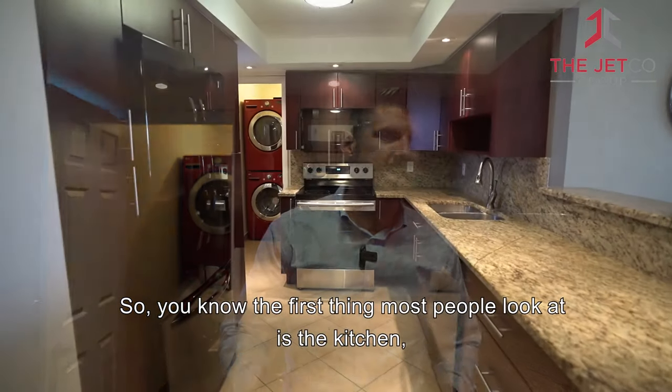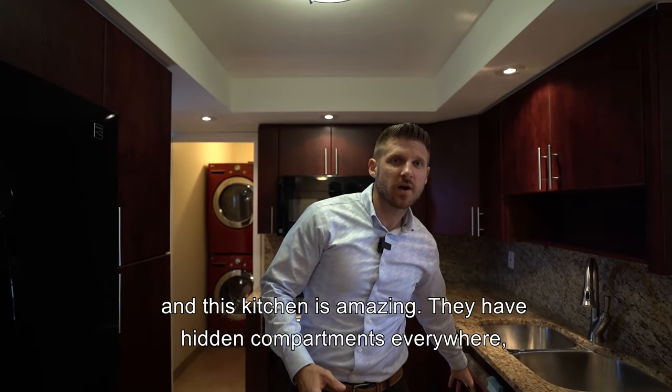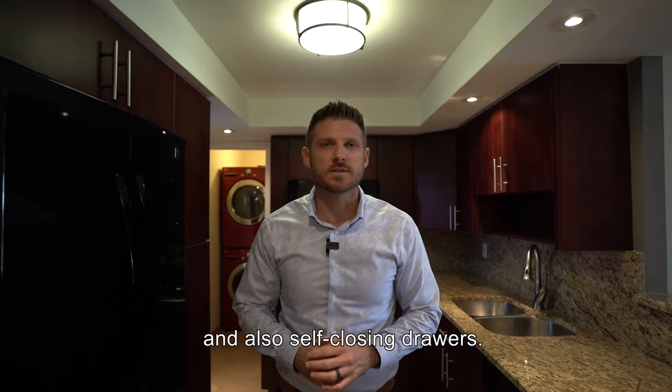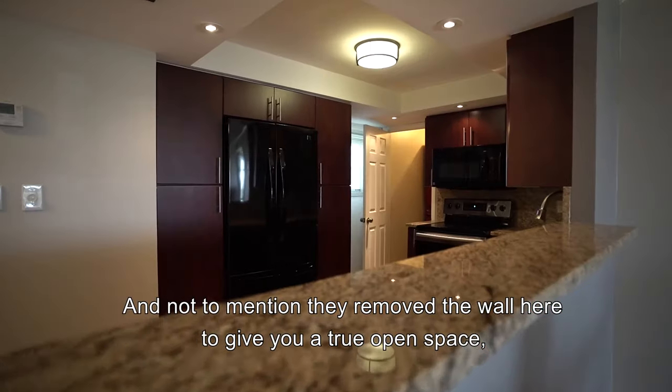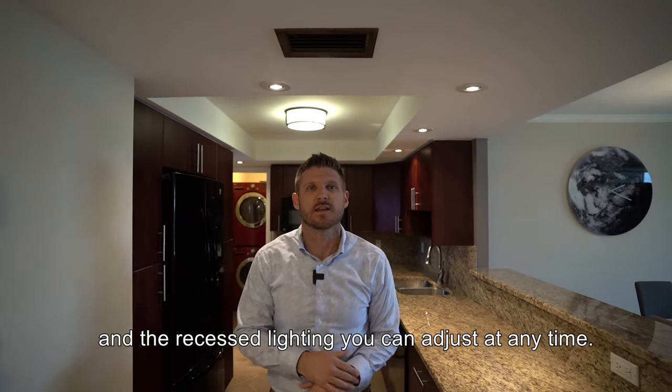The first thing that most people look at is the kitchen, and this kitchen is amazing. They have hidden compartments everywhere and also self-closing drawers. Not to mention, they removed the wall here to give you a true open space, and the recessed lighting you can adjust at any time.